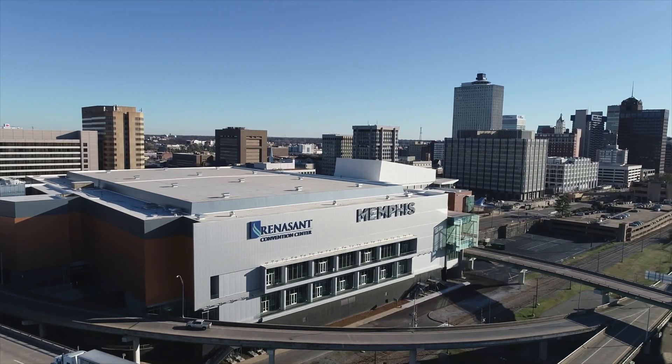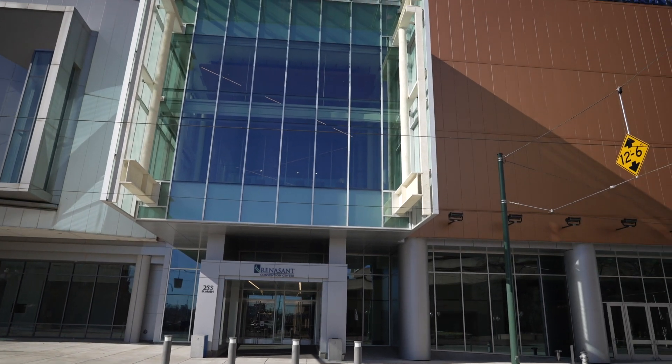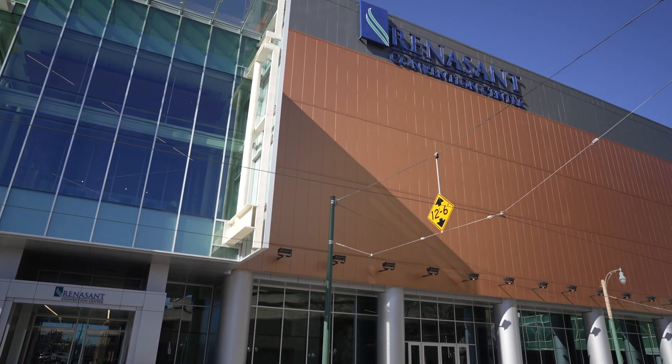Convention centers are built for guests who come to your city, but even more importantly for the people who live in our city — our Memphians. And I can tell you, this transformation of the building made our community very proud.